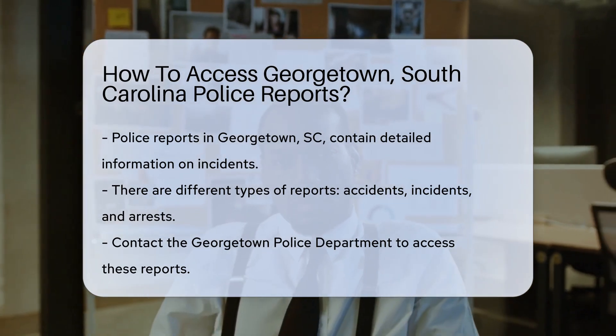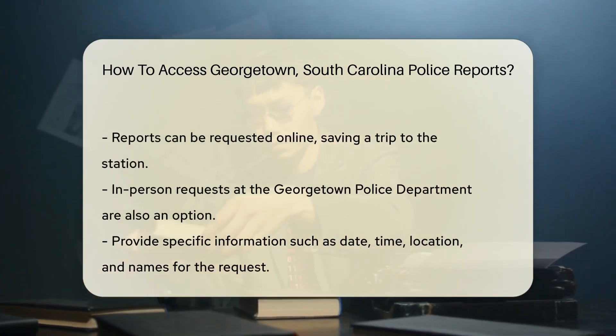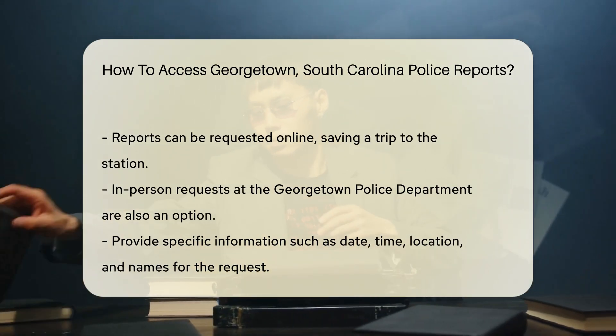First things first, identify the type of report you need. Georgetown offers different reports for accidents, incidents, and arrests. Each serves a unique purpose and contains specific details.